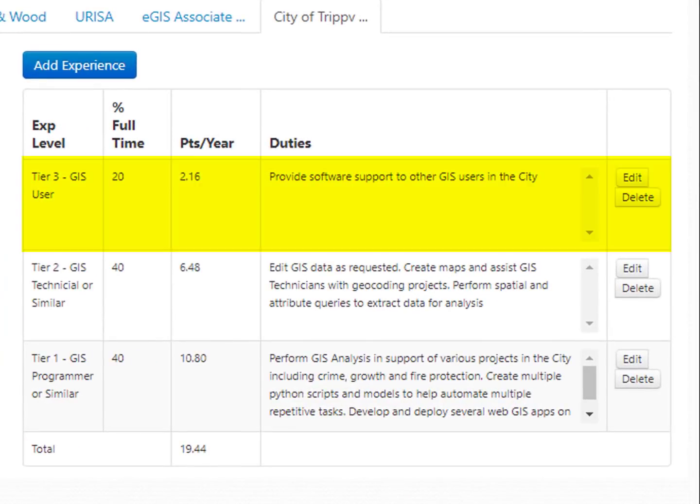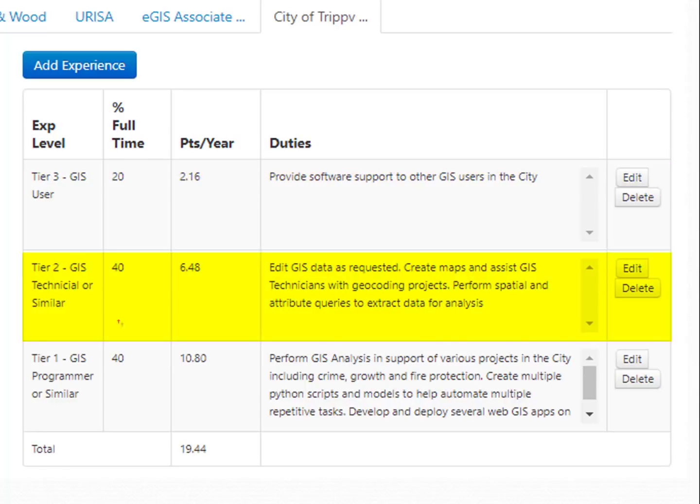For the tier three entry — software support — I estimated that was 20% of my time as a GIS Analyst. GISCI will generally take you at your word since you sign and agree to the code of ethics. For tier two, I spent about 40% of my time editing data, creating maps, assisting technicians with geocoding, and performing basic spatial and attribute queries to extract data for analysis.